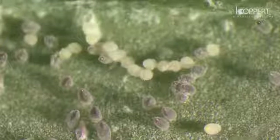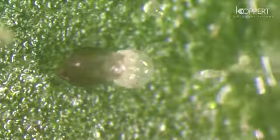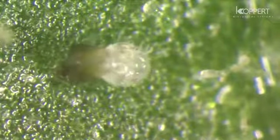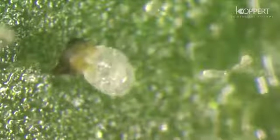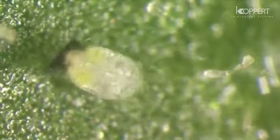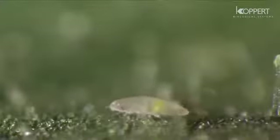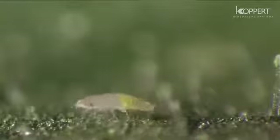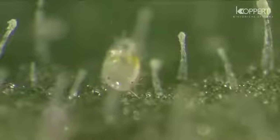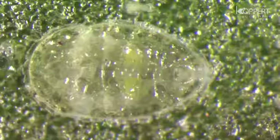After one or two days, they become darker in color. The nymphs that emerge from the eggs are known as crawlers. Crawlers move around for several hours before settling on the leaf. They molt into their second stage and become immobile. The nymph starts to feed and begins to produce honeydew.